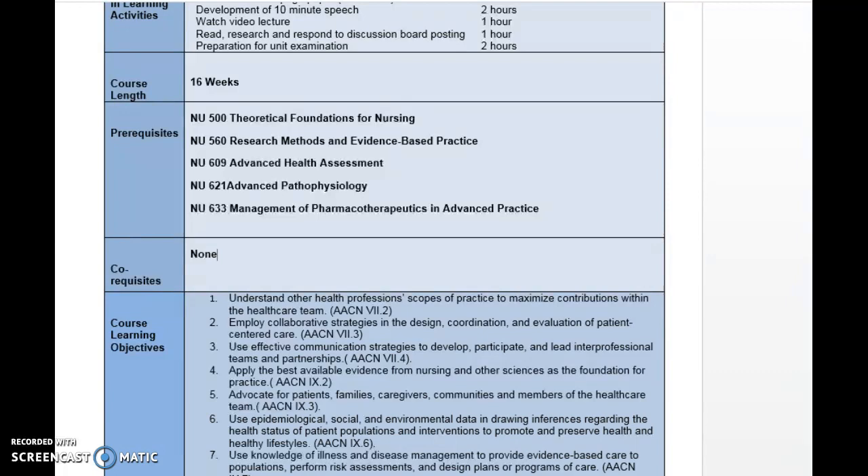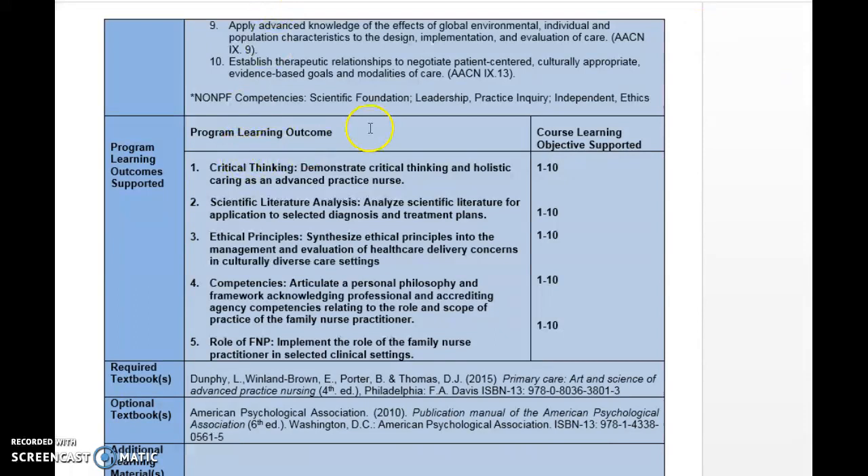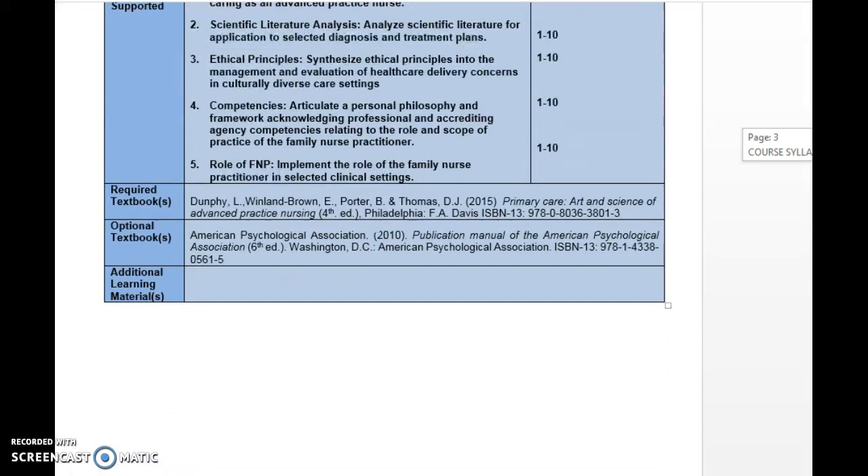Your learning objectives — there are 10 of them — are geared towards giving you a comprehensive review of what you need in the adult healthcare course in order for you to be a well-rounded family nurse practitioner. Your program learning outcomes are what you should be able to meet when you graduate — all five of them — and surely you will by the time you graduate from Herzing. Your required textbooks are listed here in the syllabus and also in your readings and in the classroom.